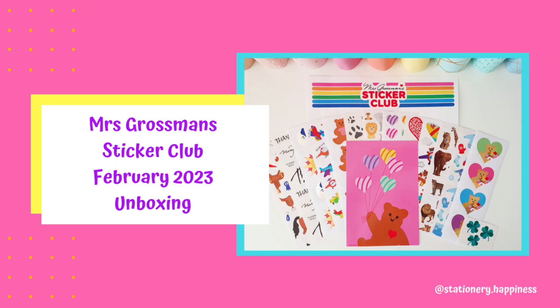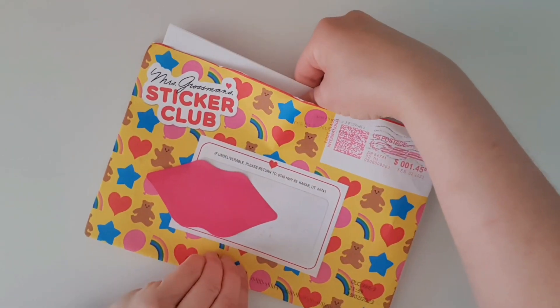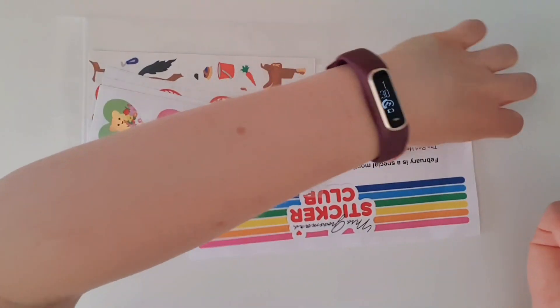Hello everyone and welcome back to my channel! We've got some happy mail today from Mrs. Grossman's — I believe this is the February sticker club, so let's see what goodies we have received this time.